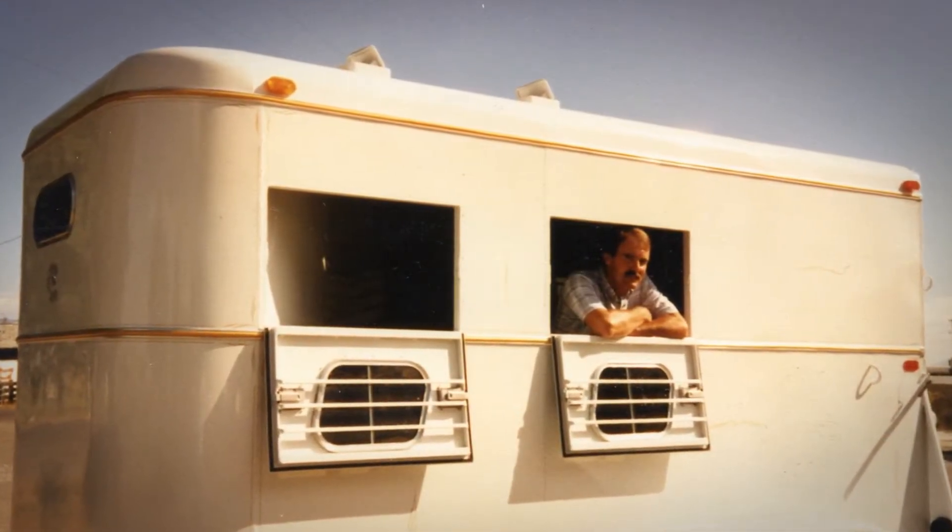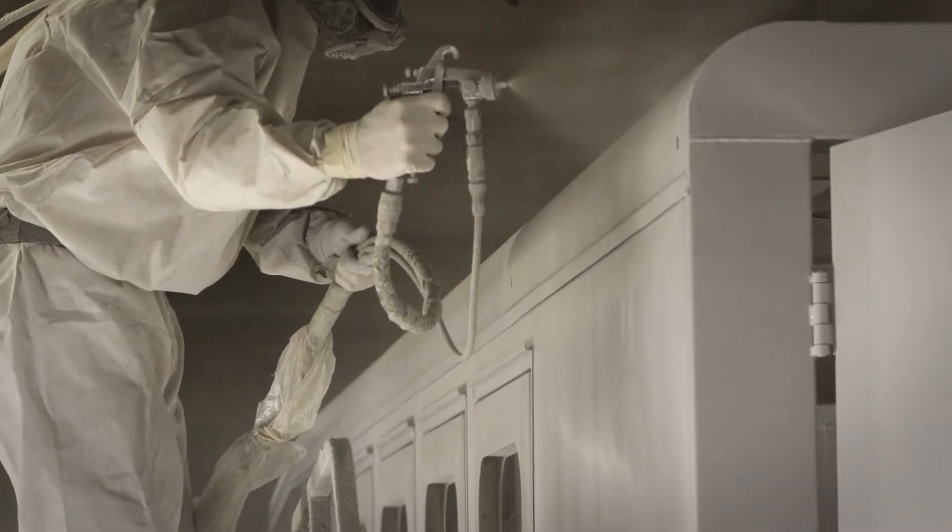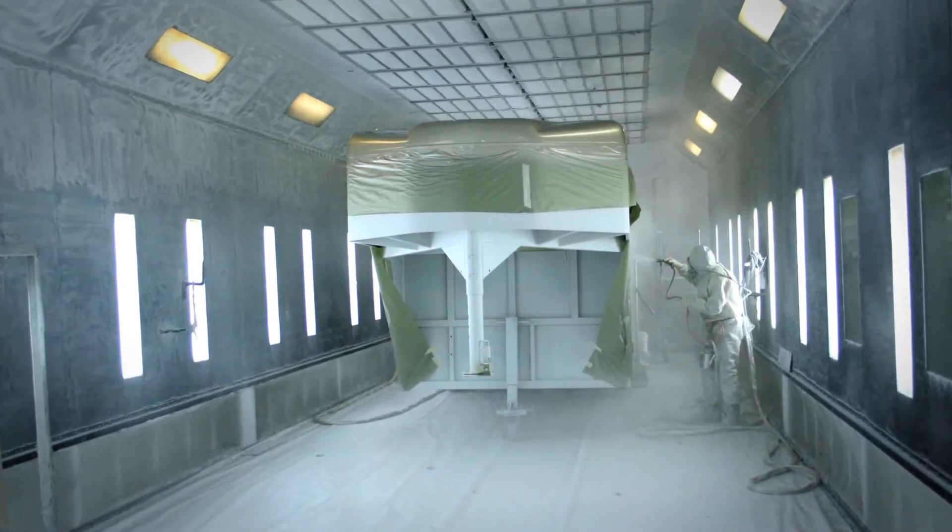As we went through the manufacturing process in the early years of the company, we realized that probably the biggest objection in the steel trailer industry was rust and corrosion, which meant we needed to come up with the best paint and metal prep situation in the industry.